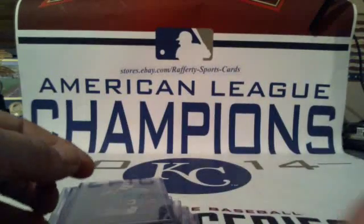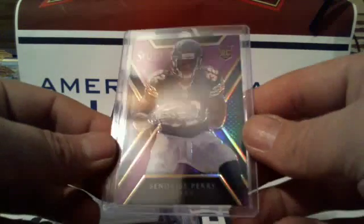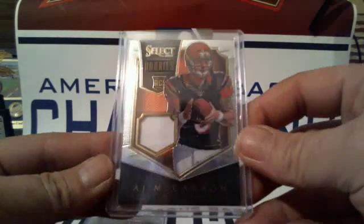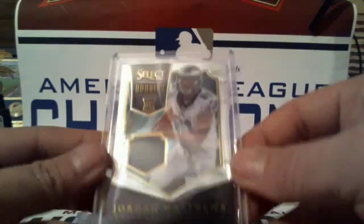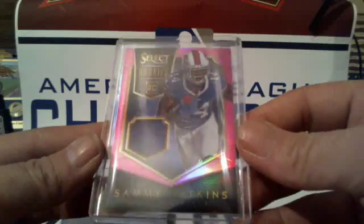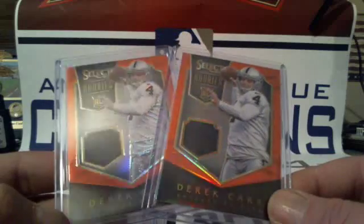Two purples: DeMarco Murray for the Cowboys and Sunrise Perry for the Bears. Relics: we've got Jeremy Hill for the Bengals, AJ McCarron for the Bengals, Jordan Matthews for the Eagles, a pink Bishop Sankey for the Titans, and a pink Sammy Watkins for the Bills.